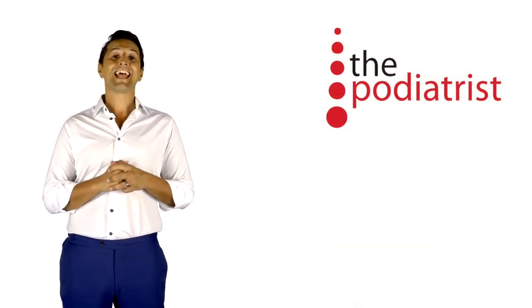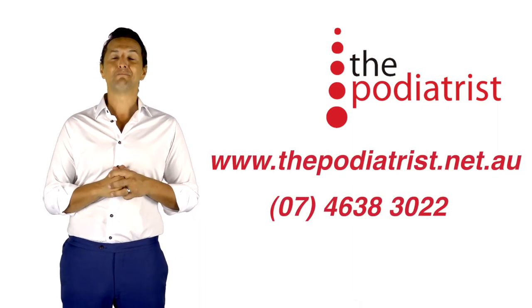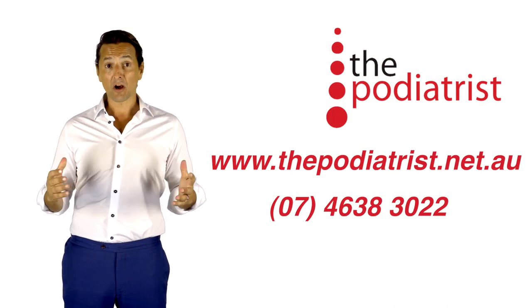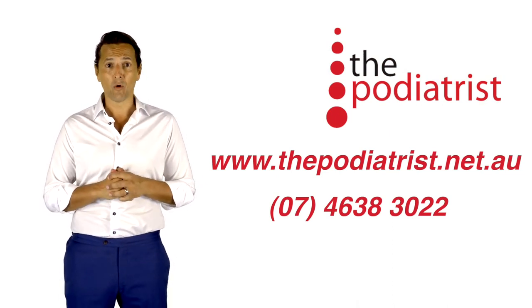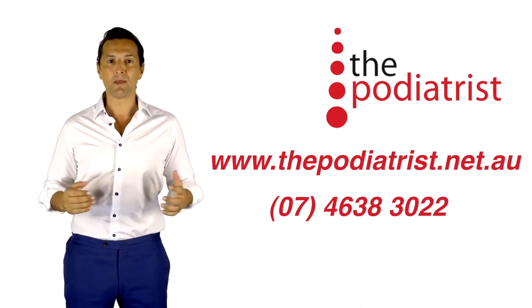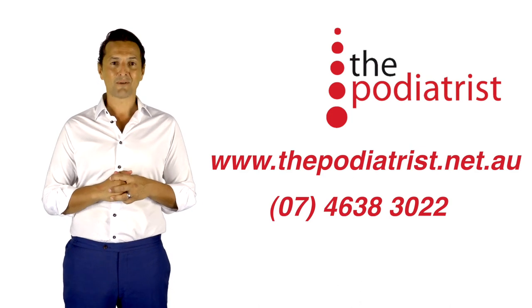This exam helps us make an accurate diagnosis of your complaint and prescribe the appropriate treatment and management plan. We pride ourselves on our thorough assessments and exams and routinely perform this exam as part of our commitment to clinical excellence and providing you with the very best outcomes.